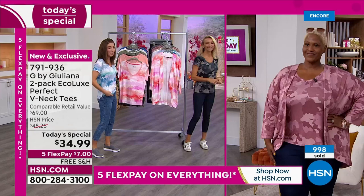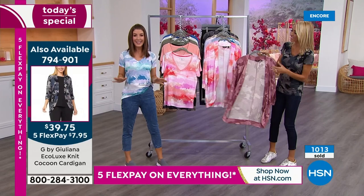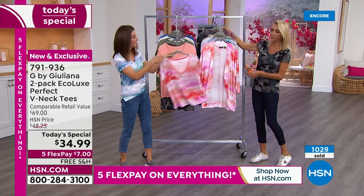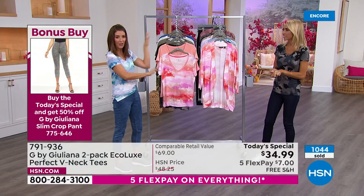Ortega added the matching cocoon cardigan. The cardigan item number is 794901, also on five flex pay — about eight dollars a month. They're designed to match each one of the prints, and since you're also getting a solid, you get like three outfits: with or without the cocoon cardigan, and two tees to wear with each cardigan. It's like it's already designed perfectly for you.